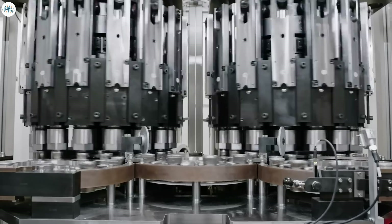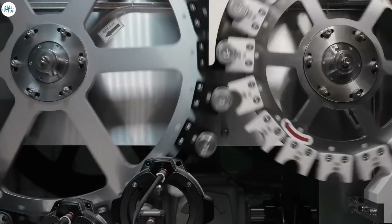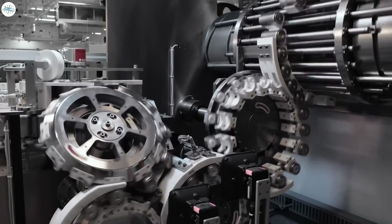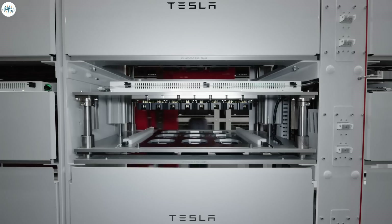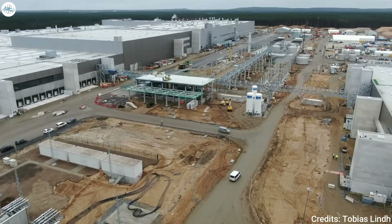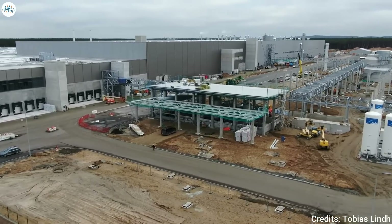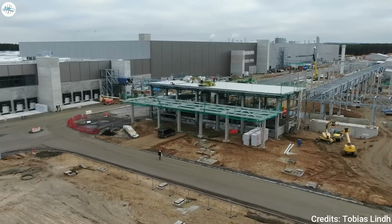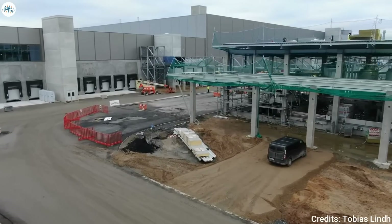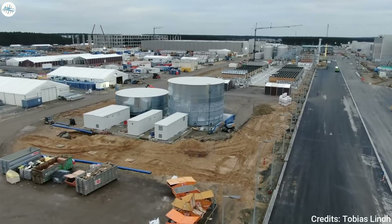Throughout 2021, the American manufacturer actively recruited a battery cell manufacturing team for Giga Berlin. Hundreds of positions are no longer displayed on the company's website, indicating they have been filled. Today the company employs only about 20 open job positions, most of which are related to battery cell manufacturing. The battery factory building at Giga Berlin is under construction and progressing at a very fast pace — part of it already has a roof, while another part has supports and a partial roof frame. Given the speed of construction, the building will be completed sometime in 2022.